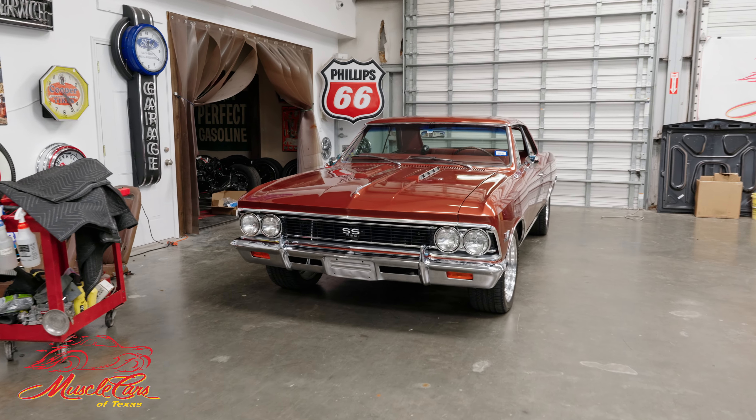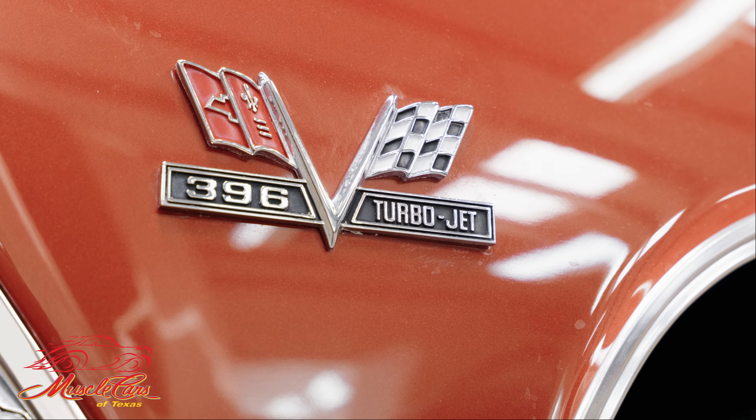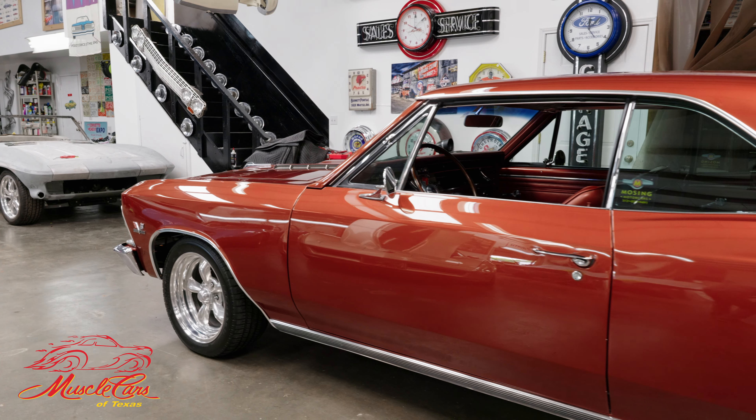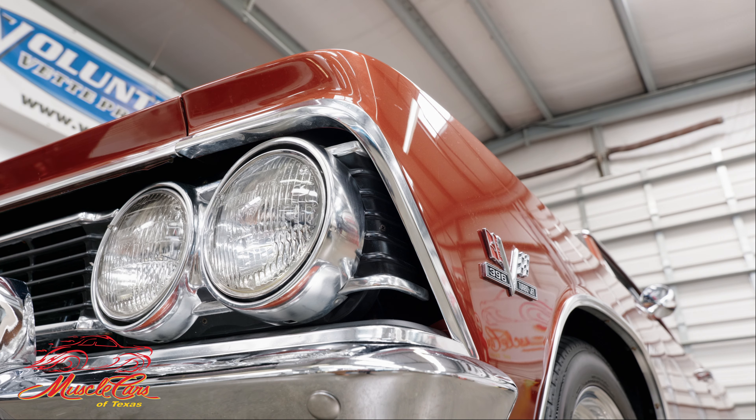Hi folks, welcome back to Muscle Cars of Texas. I don't know if you've noticed this beautiful 66 Chevelle — big block, SS, a real deal car. We did this car four or five years ago, maybe six years ago. We put a five-speed interior. The paint — I mean just everything on this car — and it is gorgeous.